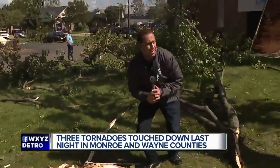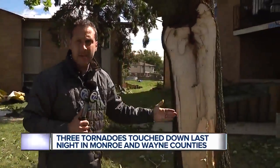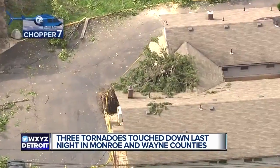Also in Frenchtown Township, this tree split right down the center, and behind me a roof was torn off an apartment complex. It's kind of shocking — what are you going to do?